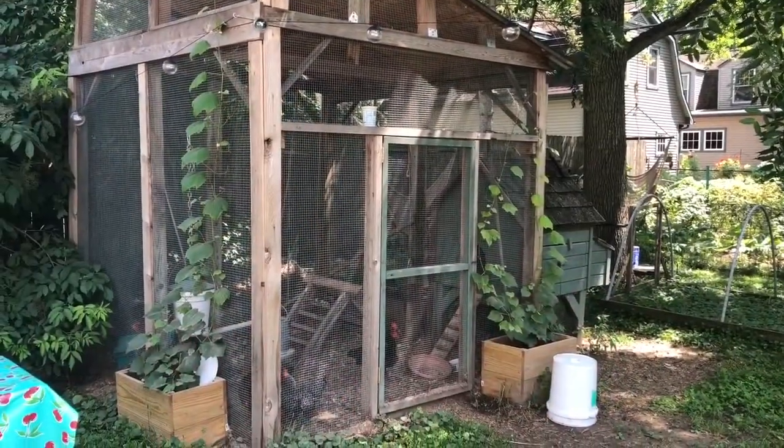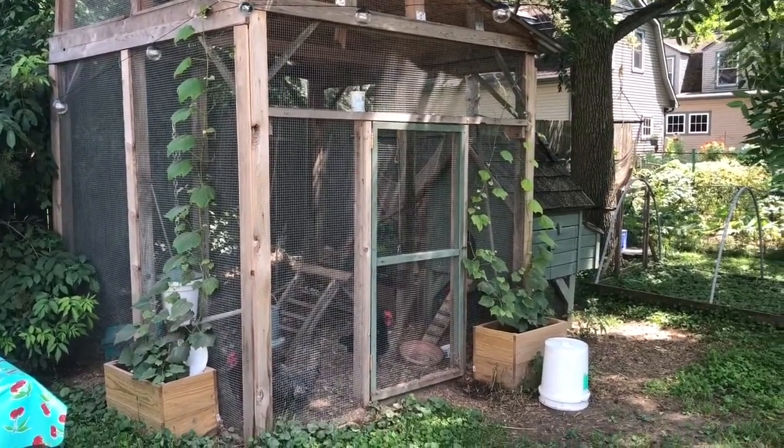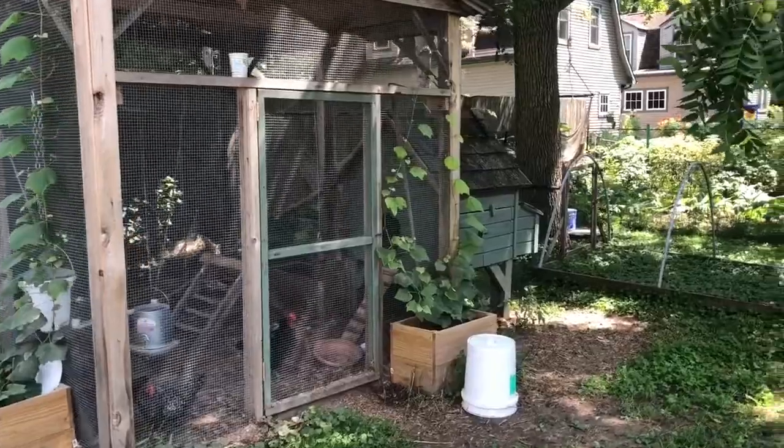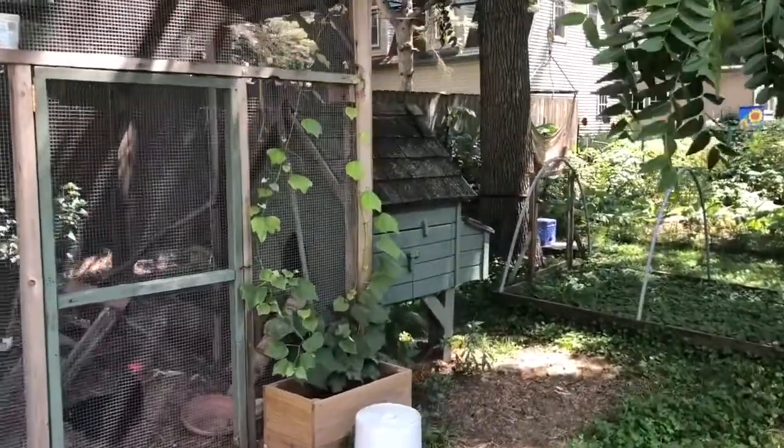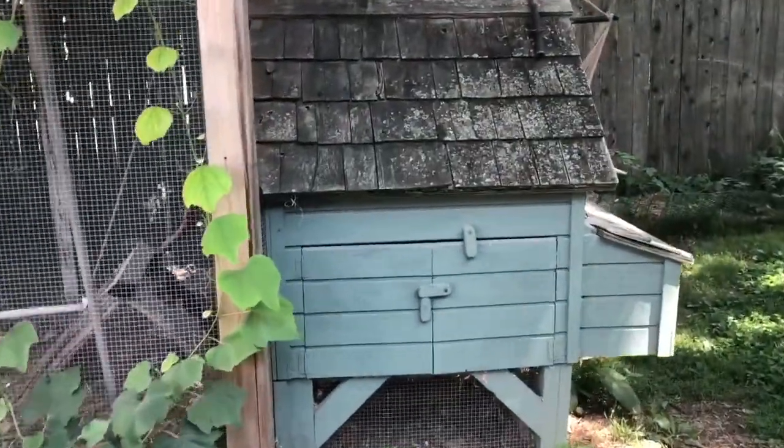I'm a librarian in the outreach department. This is where the chickens spend most of their time. The outside part we call the chicken run, and then this little thing that looks like a house we call the chicken coop. So if you've ever heard of being cooped up, it means you're all hanging out in there.